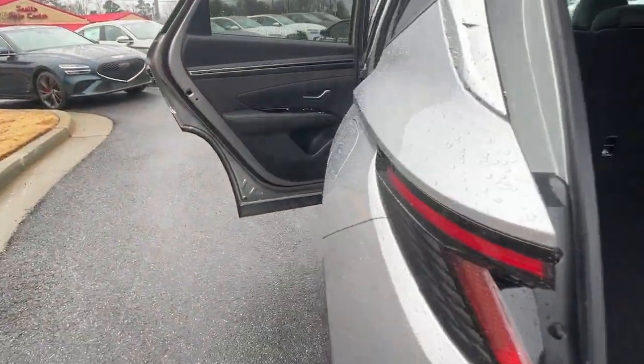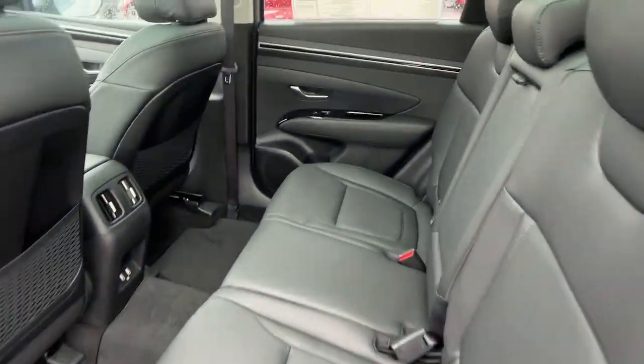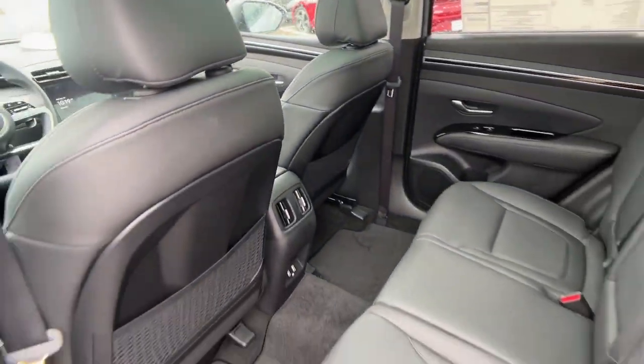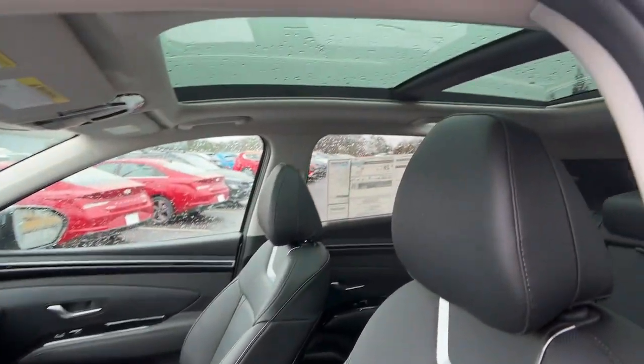These are just some of the great options this vehicle comes with: navigation system, sun/moonroof, keyless entry, power passenger seat, heated rear seat, heated mirrors, satellite radio, power liftgate, aluminum wheels, heated front seat.